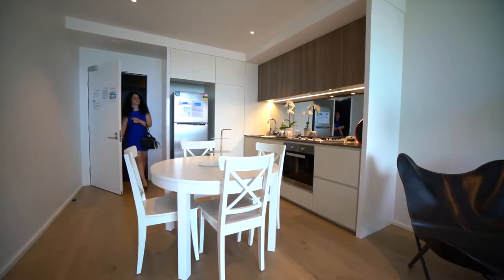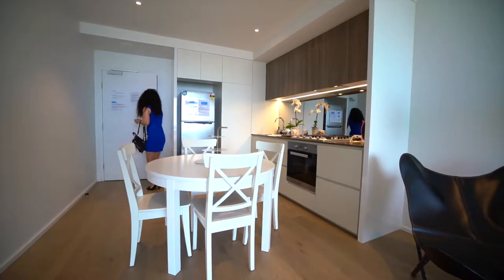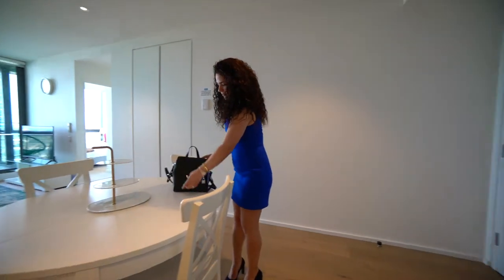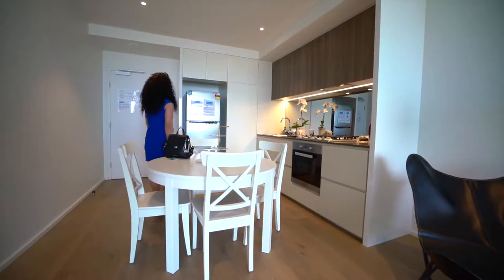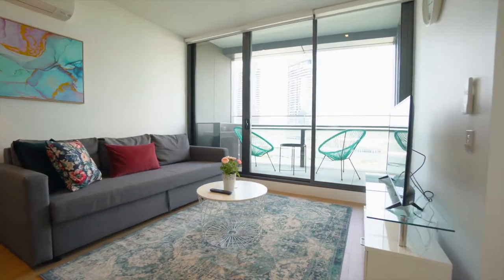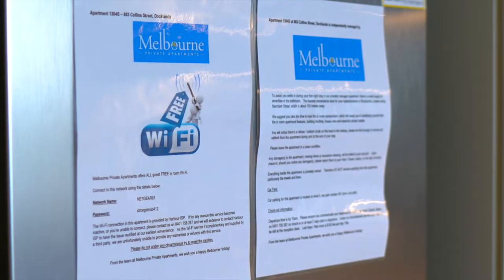Once inside the apartment, please take the time to familiarise yourself with our in-room compendium and house rules. These contain some helpful information about the apartment and your stay. Wi-Fi details can be found on the fridge, along with other helpful information.